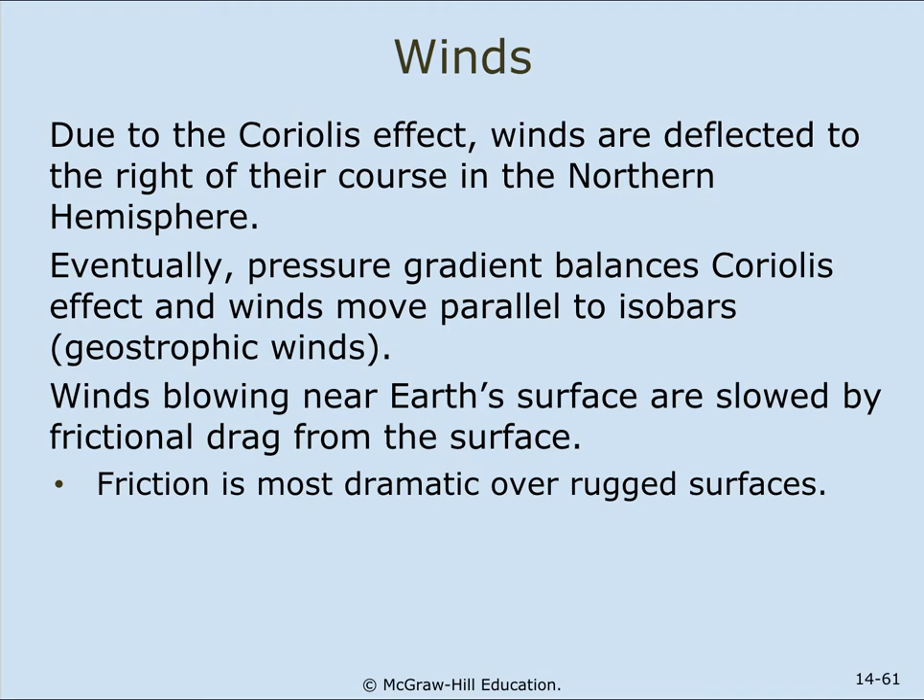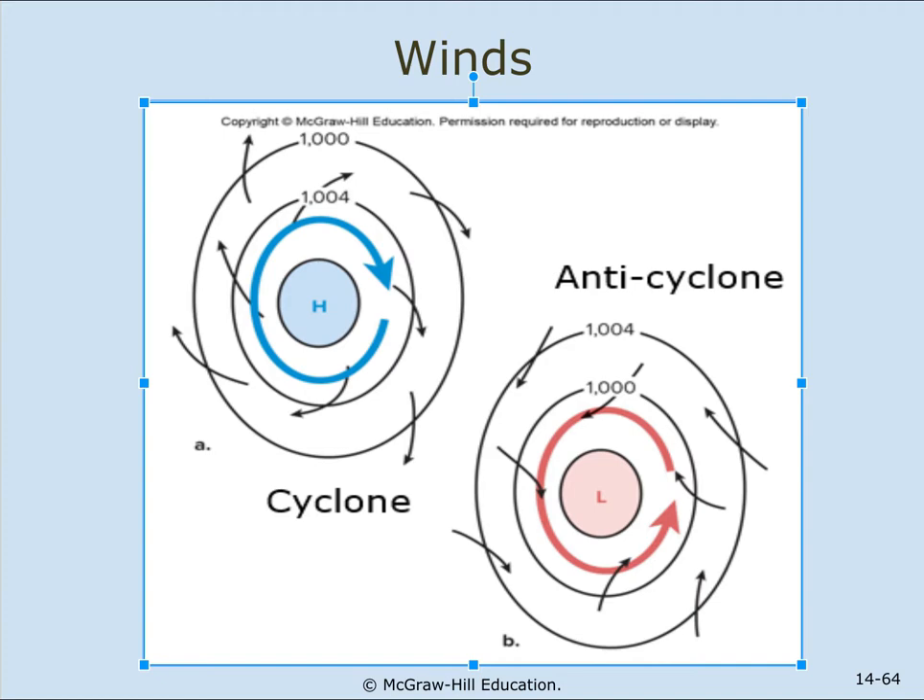Due to the Coriolis effect, winds are deflected to the right of their course in the northern hemisphere. Eventually, the pressure gradient balances the Coriolis effect and winds move parallel to isobars — these are called geostrophic winds. Winds blowing near Earth's surface are slowed by frictional drag from the surface, and friction is most dramatic over rugged surfaces. A cyclone rotates clockwise at the surface and is a high pressure area. An anticyclone is a lower pressure area that creates a counterclockwise airflow.